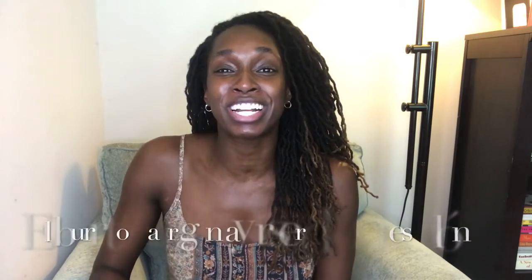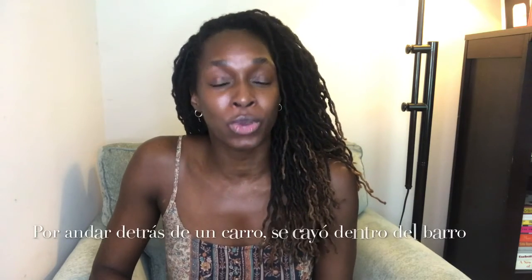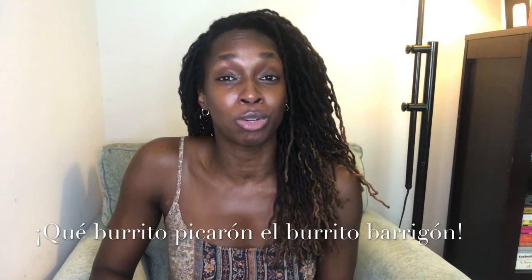It's Trabalenguas Tuesday! Let's go! El burrito varigón ayer se dio un respalón. Por andar detrás de un carro se cayó dentro del barro. Que burrito picarrón, el burrito varigón.